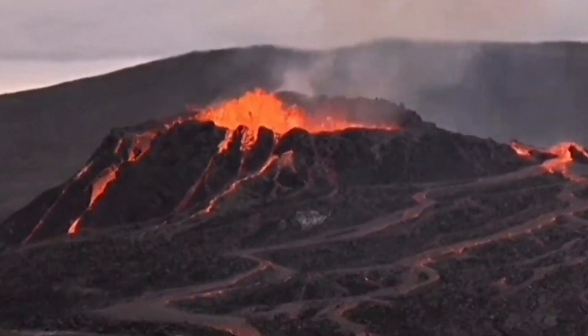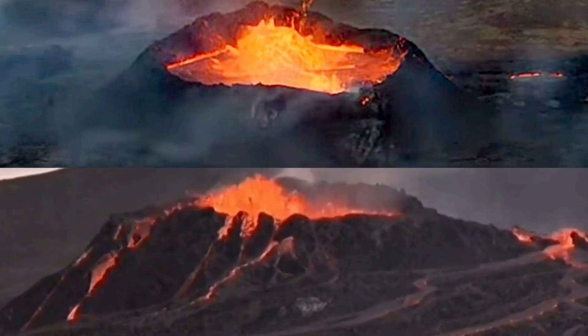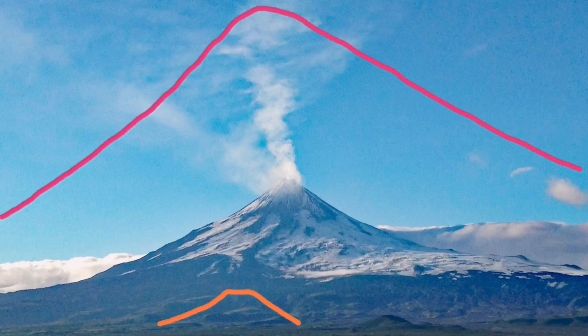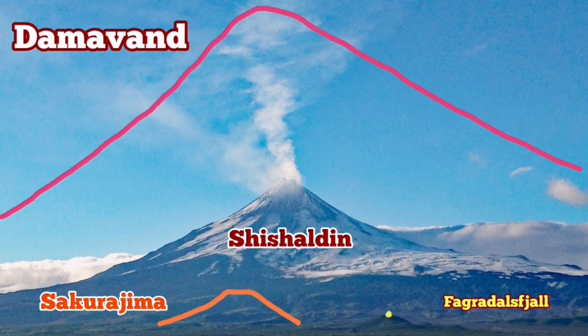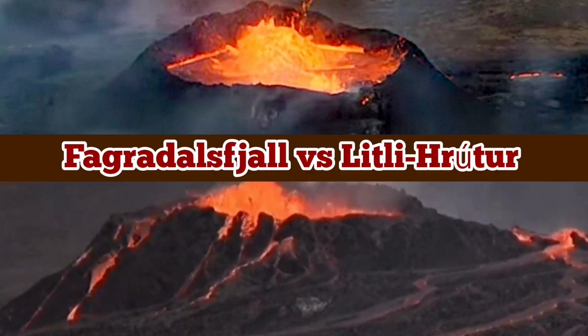Fagradalsfjall erupted for six months, so Litli-Hrútur has a lot to achieve yet by that. All of this we are talking about is just a tiny volcano compared to the scale of the volcanoes of the world — I showed Fagradalsfjall by a yellow dot alongside something like Sakurajima or Shishaldin. The volcanoes in this area are tiny; for example, Damavand covers the whole peninsula probably if you transfer it there. But because of the internet age, everybody around the world can actually see how this volcano develops.